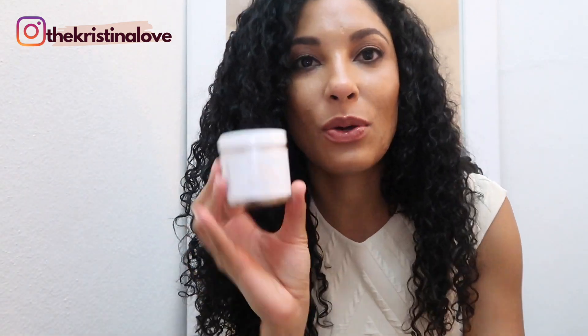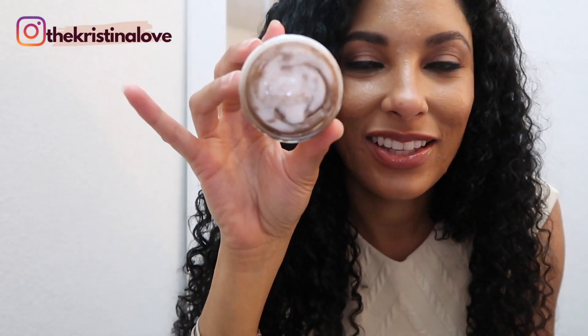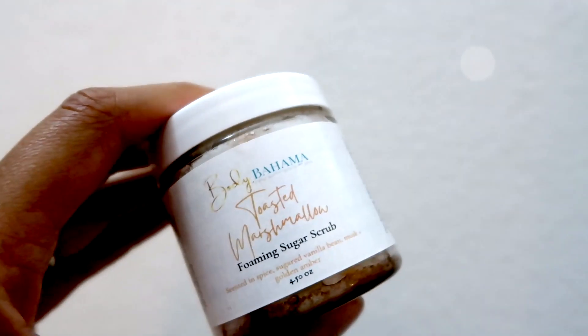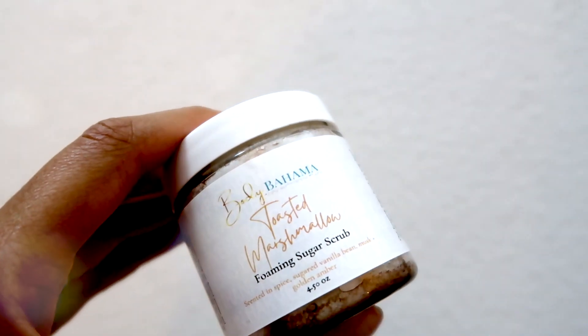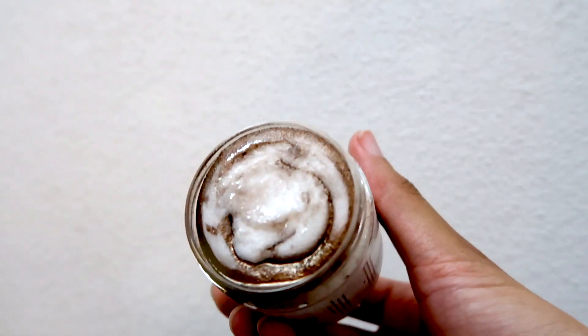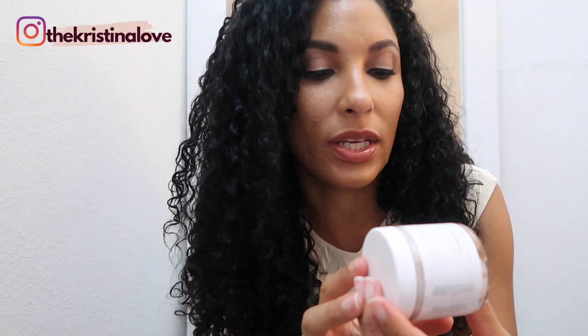The next product is a toasted marshmallow foaming sugar scrub. I'm going to be putting close-ups of everything. That's what it looks like inside — the toasted marshmallow. It's scented in spice, sugared vanilla bean, musk, and golden amber. The foaming sugar scrub is a soap-based scrub enriched with skin-loving oils, gentle surfactants, and mild exfoliants that leave your skin polished to perfection.